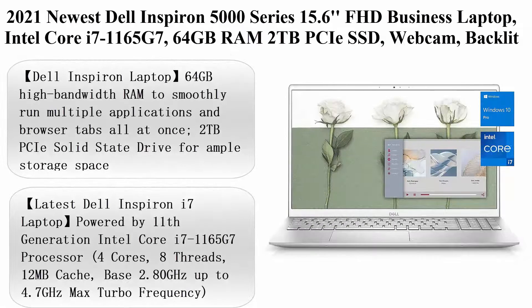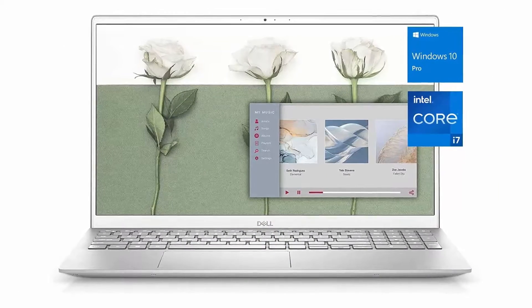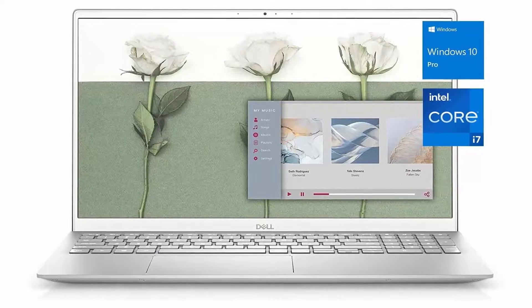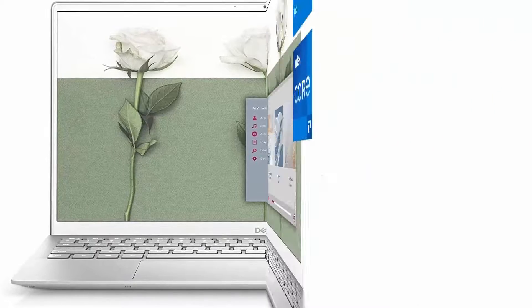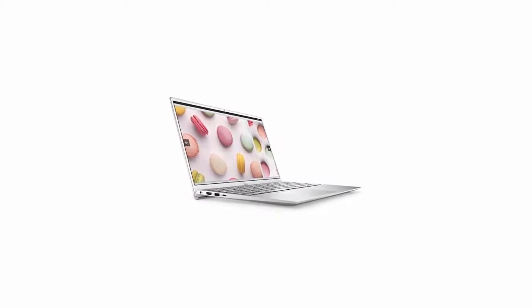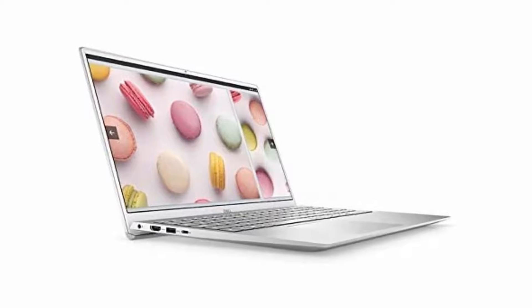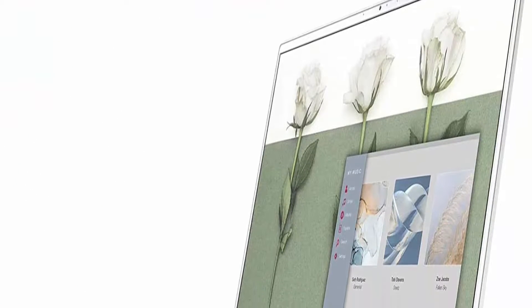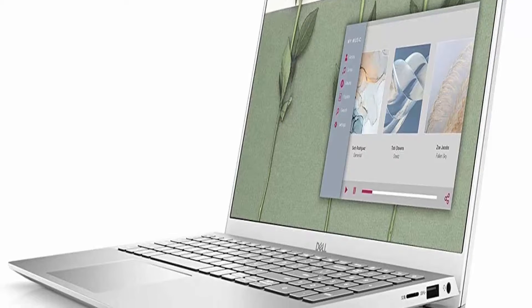Top 5: 2021 Newest Dell Inspiron 5000 Series 15.6-inch FHD Business Laptop, Intel Core i7-1165G7, 64GB RAM, 2TB PCIe SSD, Webcam, Backlit Keyboard, Fingerprint Reader, Windows 10 Pro, Silver. 64GB high-bandwidth RAM to smoothly run multiple applications and browser tabs. 2TB PCIe Solid State Drive for ample storage. 15.6-inch FHD 1920x1080 Anti-Glare LED Backlit Non-Touch WVA Display, Intel Iris Xe Graphics.